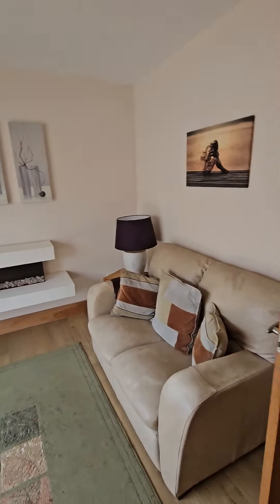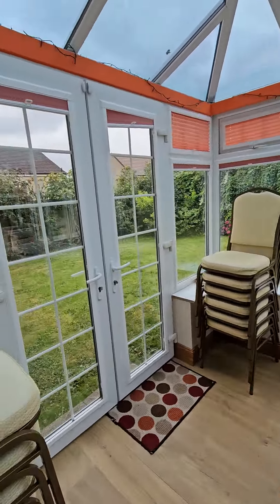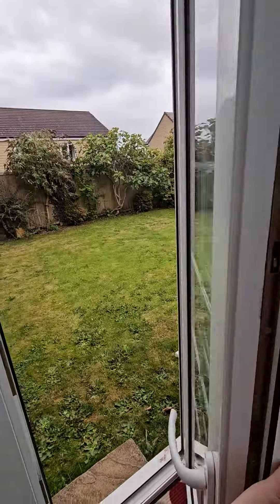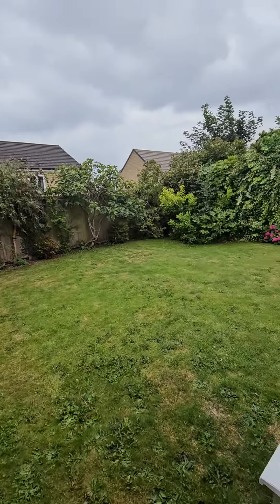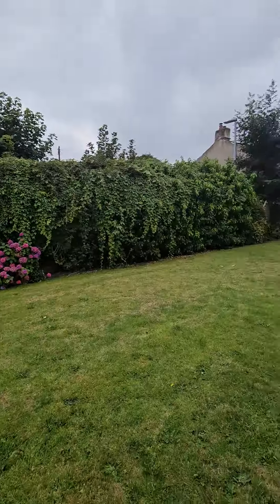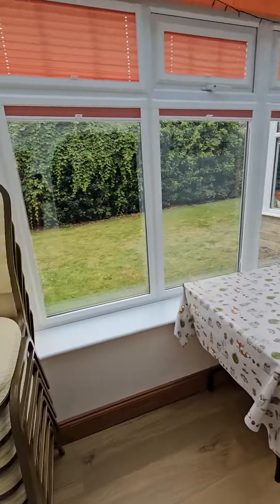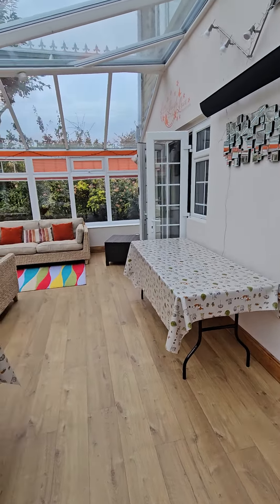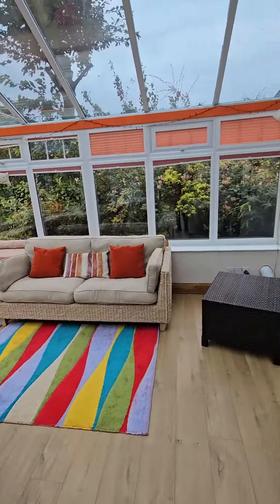Here we've got another lovely snug area, very cosy, just off the main 30-foot conservatory. Here's the garden out here — these patio doors open, and in the summer or nice weather you can open these and people can take tables and chairs out and sit in the garden, nice and private with trees there. You've got tables and chairs — you can arrange these however you feel, have a formal sit-down dinner or just use them for buffets. And then we've got this lovely seating area with a window seat and chairs.